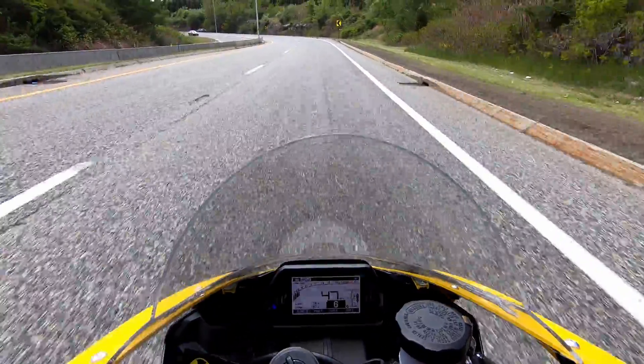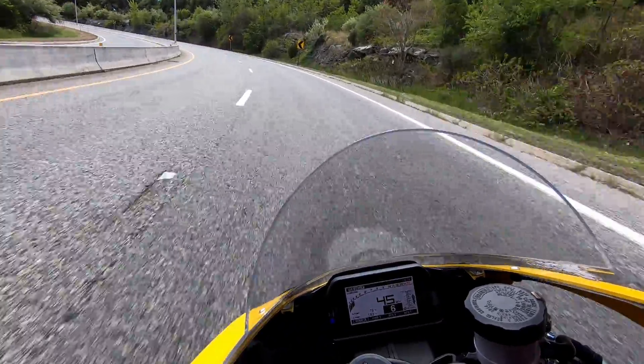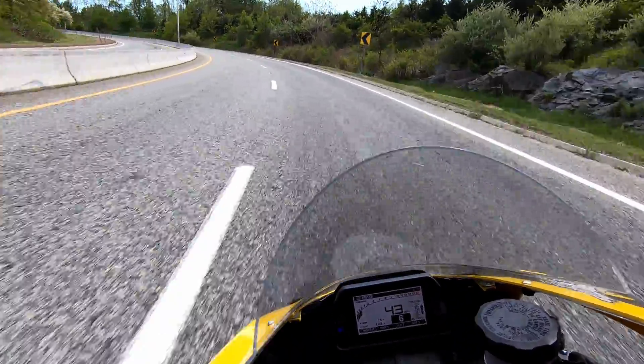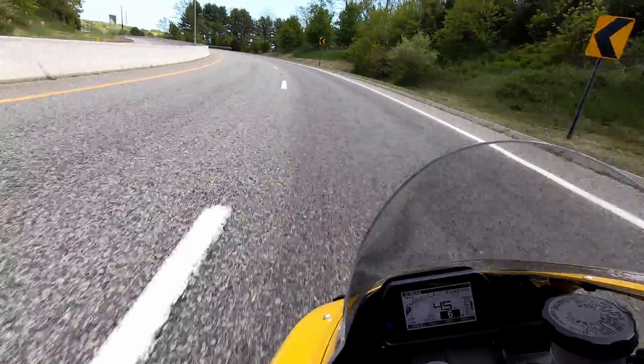It does have a traction control system still enabled. I'm not quite sure how to turn that off yet, but I've spent about one minute trying to figure that out so I just put it on its least invasive mode. The front tire didn't attempt to come up at all, but we're doing second gear hits and the bike is fully strapped down right now.